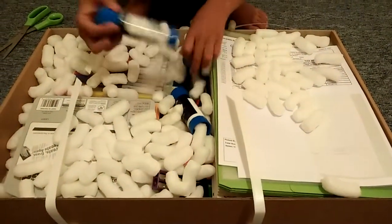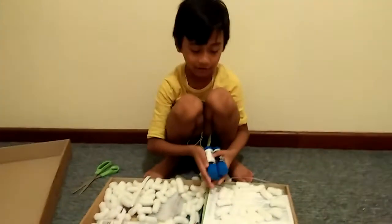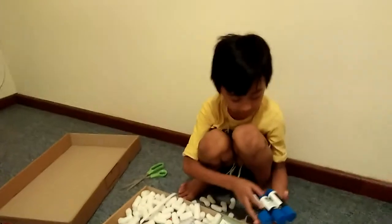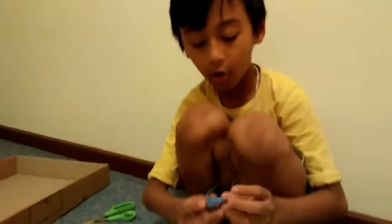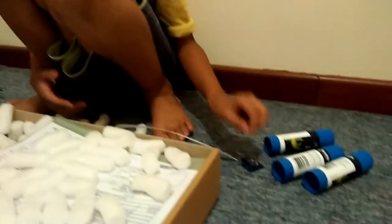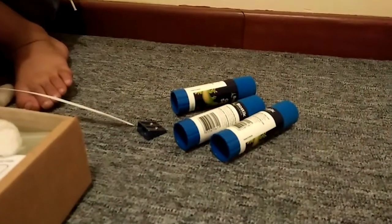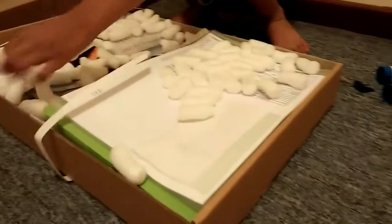I get 3 glue sticks! By the way, this is for my school — I ordered it online. Oh my god, I got 3 glue sticks for some reason. Got a sharpener. Oh, I love this color. Why do I get a purple one?